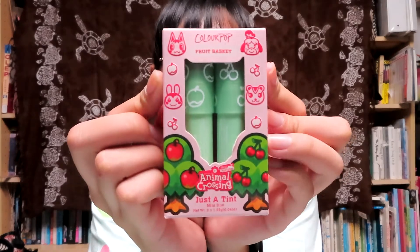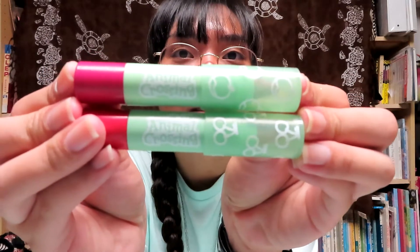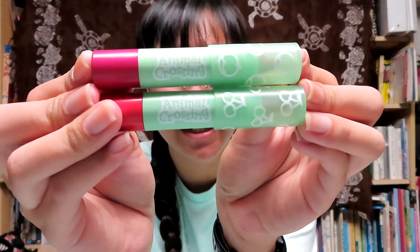Next up we have three kits - these are tints, so they're kind of like lipsticks. The first one is called Fruit Basket and you can in fact grow many different types of fruits. On this sleeve are some of the fruits: pears, cherries, peaches, oranges, and apples. Other fruits can also include coconuts, lychee, and so on. This basket is super cutely packaged with the cherry and apple tree on it, and the two tints are Juicy Apple and Cherry Cherry. The lids for these tints are super cute - they kind of resemble crayons.